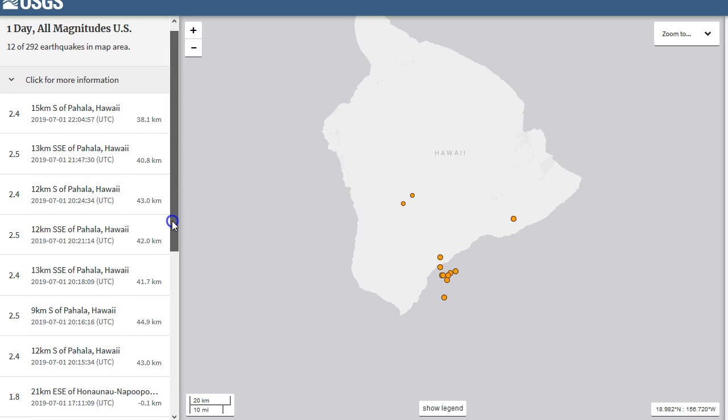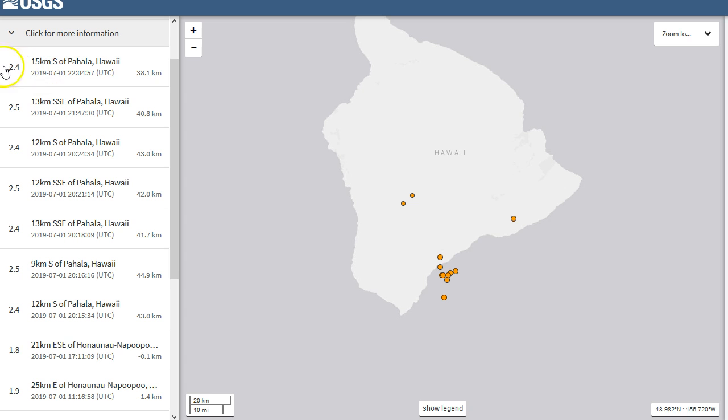You can see multiple earthquakes as part of the spasmodic tremor events have been reported — 2.4, 2.5, 2.4, 2.4 — all in the mid-range 2s, between about 40 kilometers to about 45 kilometers in depth in this location within the mantle plume, and we've talked about that a lot lately.